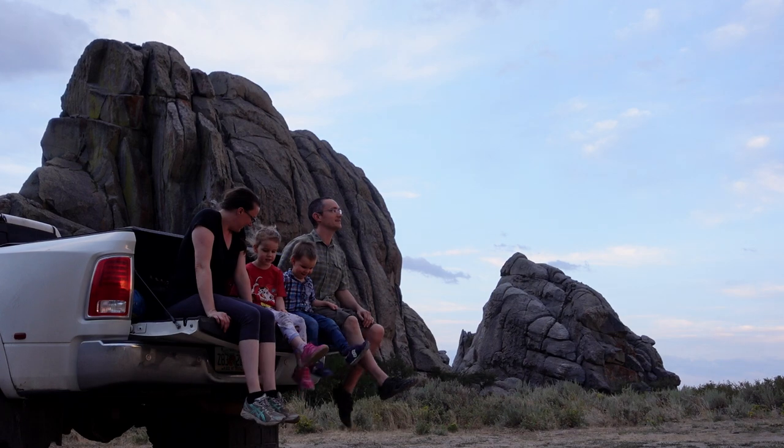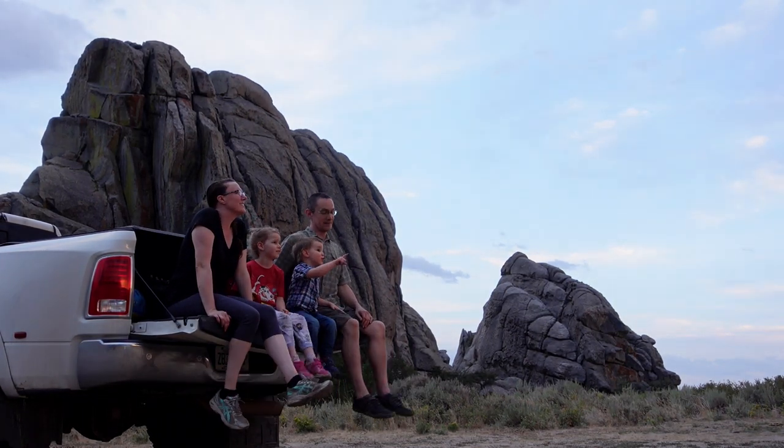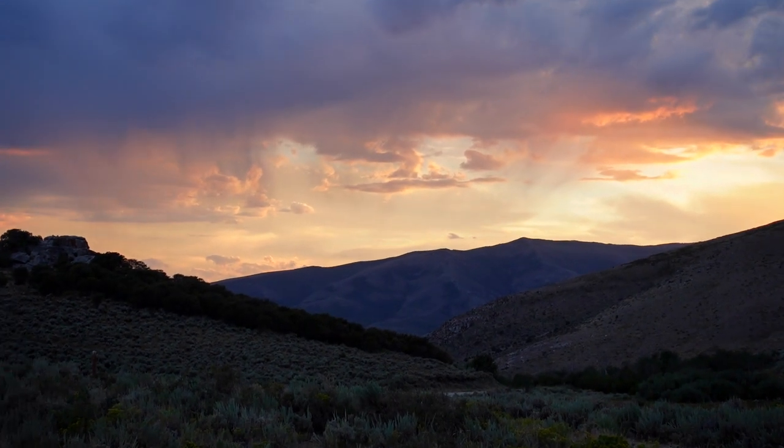One of our favorite things to do with our truck other than pull the RV is to sit on the tailgate. It gives us the perfect opportunity to have a picnic or to just sit and enjoy where we're at — and in this case, the beautiful sunset.